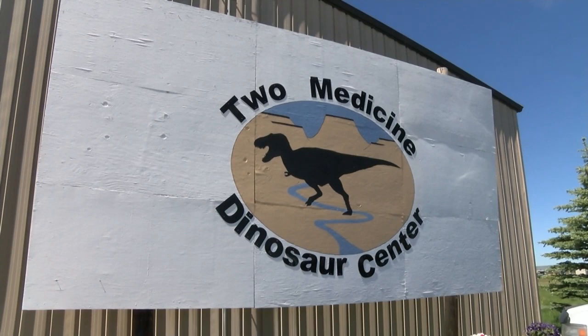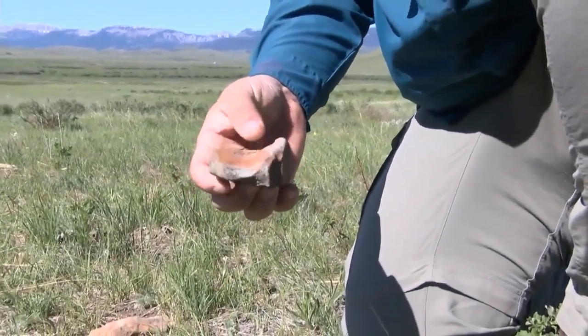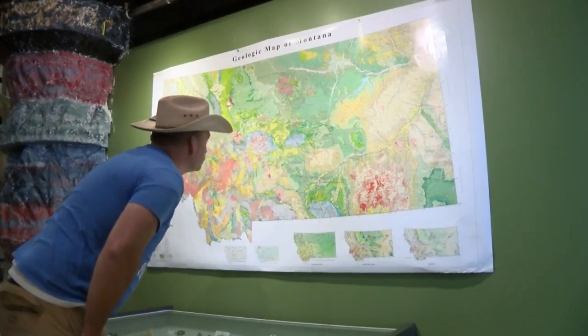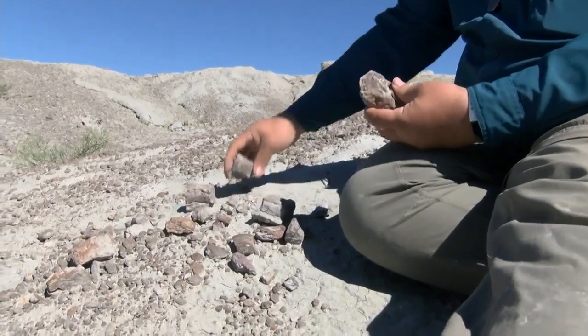In Teton County, an educational center and museum is offering wannabe paleontologists the chance to live out their dream to dig up dinosaur bones. At the Montana Dinosaur Center, visitors can get up close and personal with some faces from the far past and experience what it's like to unearth their fossils.